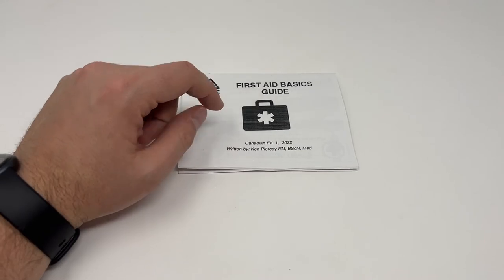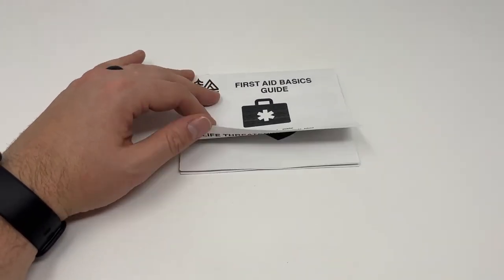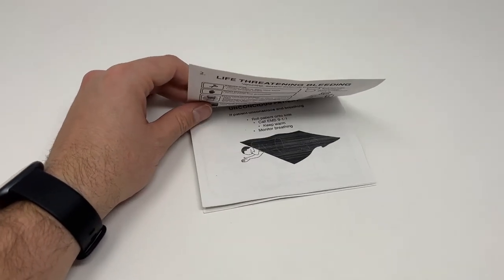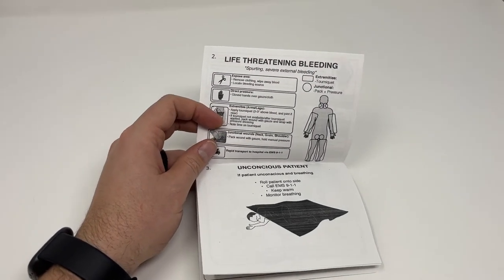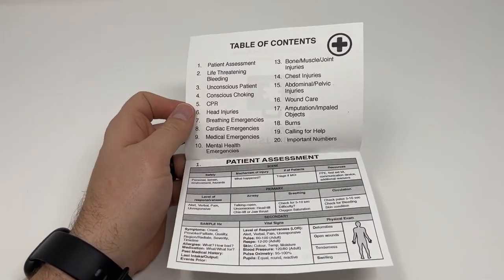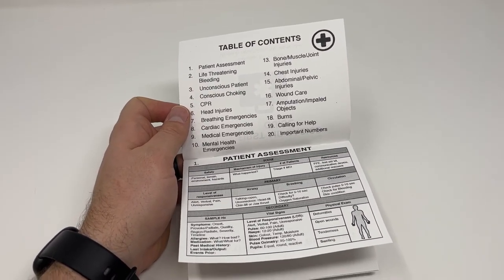This guide is written in Canada based on the newest available guidelines in 2022 by Ken Piercy, who's an RN with quite an extensive background in first aid education as well as medicine. This guide has 20 pages and covers some of the most important skills and knowledge components of first aid.